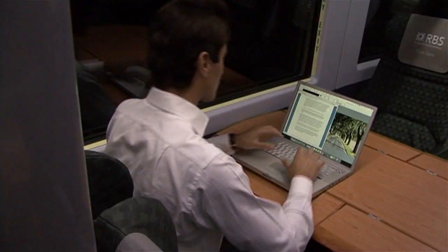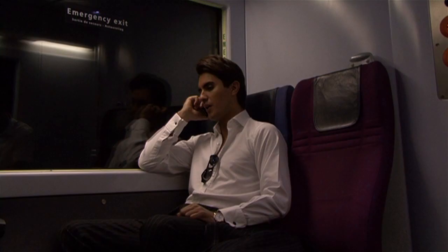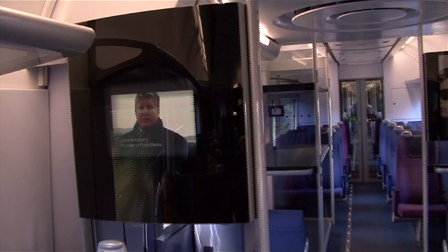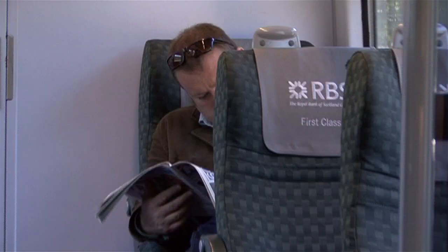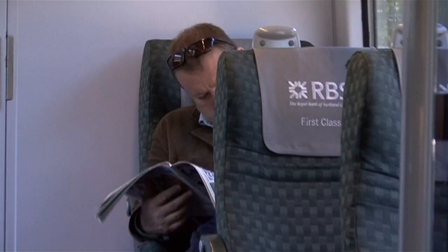For those that need to connect to the outside world instantly, special built-in technology ensures mobile phone and internet Wi-Fi access throughout the journey, even in tunnels. Express TV keeps you up to date with the latest news, and for those looking for something more tranquil, there's also a quiet zone carriage on each train.